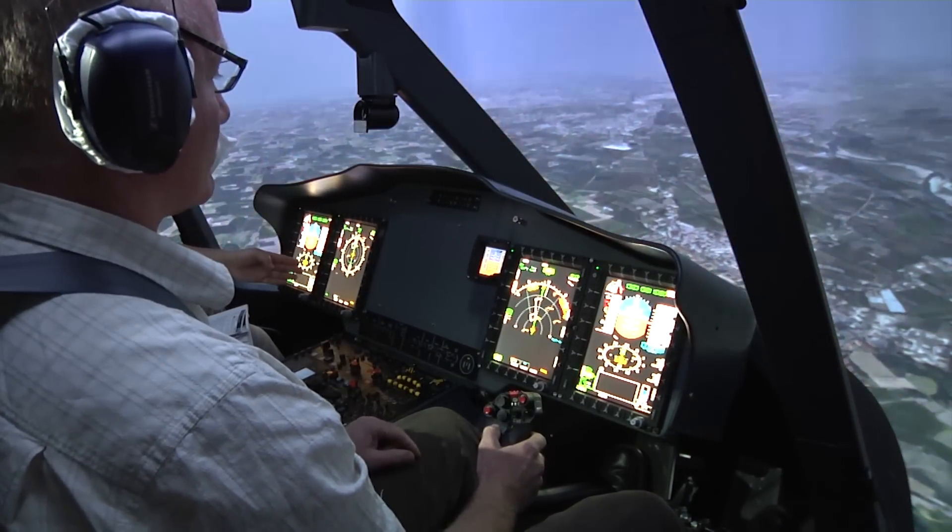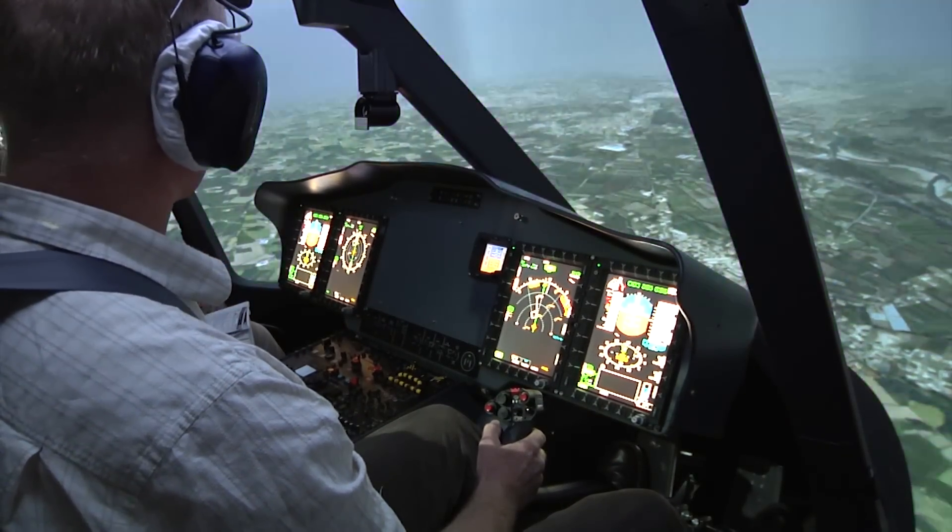My expectations were high, but are fulfilled. It's one of the best flight procedure trainers I've encountered so far.